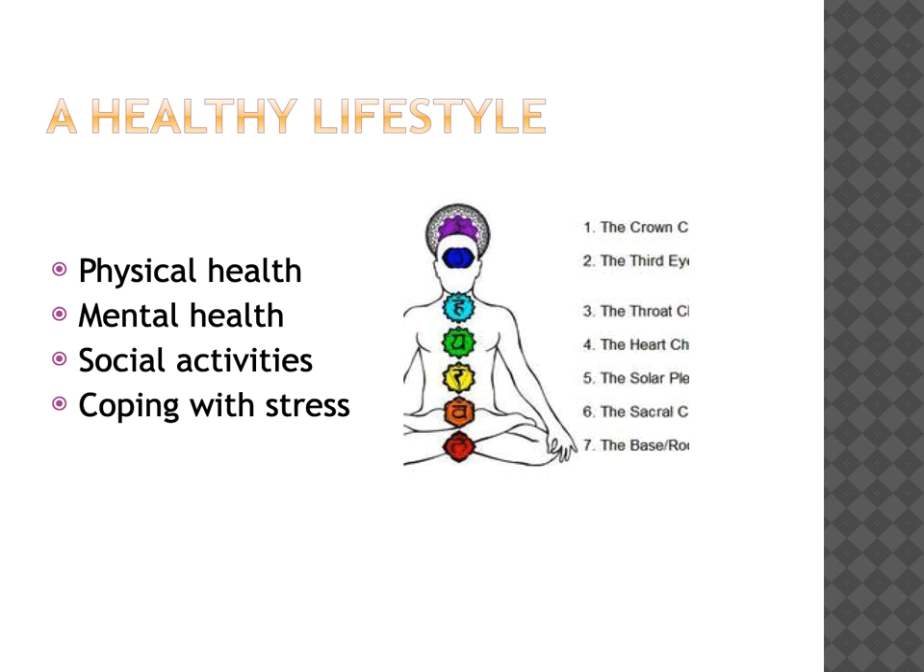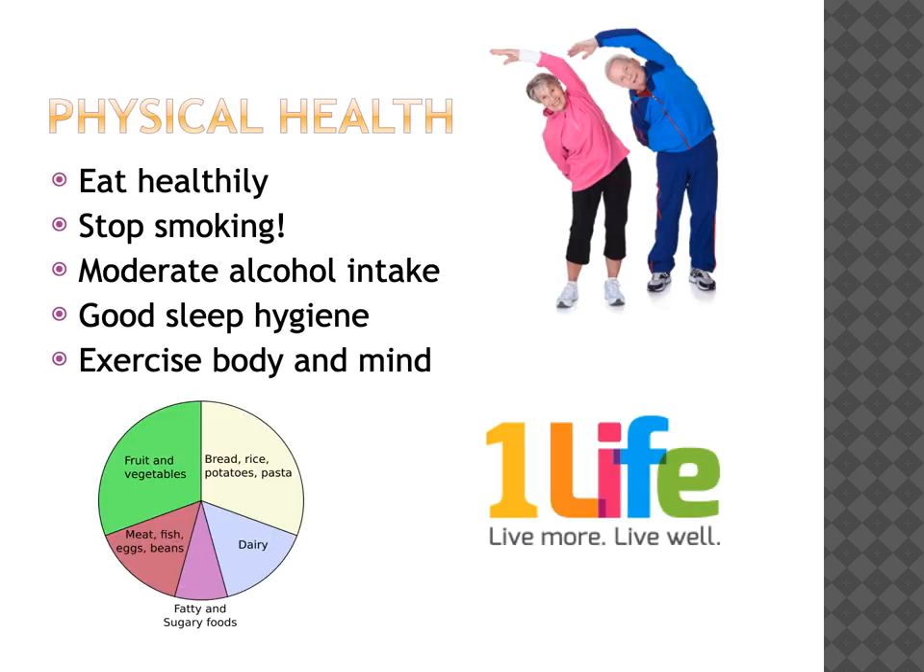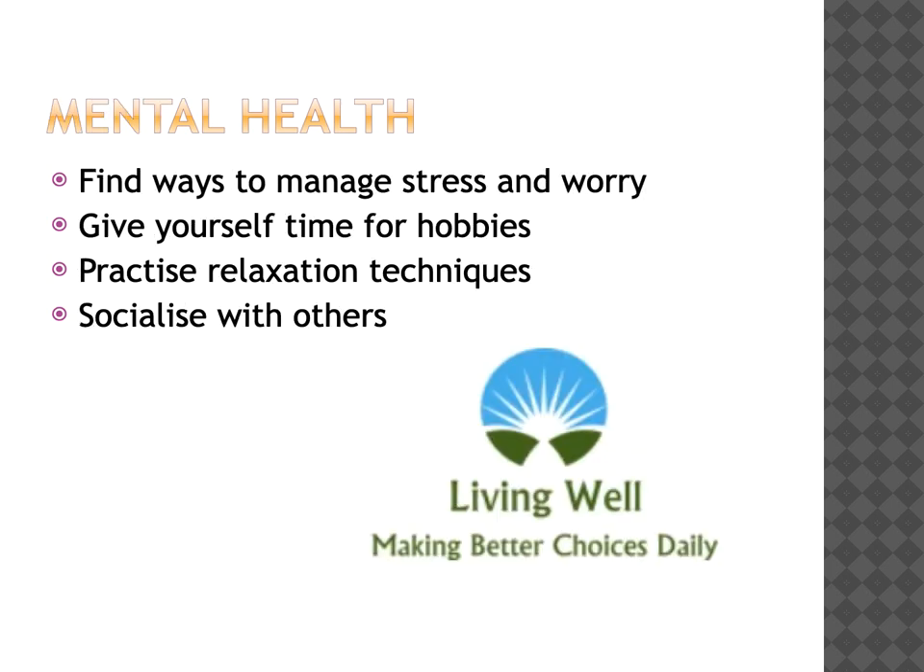A healthy lifestyle includes physical and mental health and includes social activities. Coping with stress is really important because stress will make your memory problems seem a lot worse than they actually are. You can maximise your physical health by eating as healthily as you can, stop smoking, and moderate your alcohol intake. Following good sleep hygiene techniques and exercising your body and your mind are also ways of maximising your physical health. You can manage your mental health needs by finding ways to manage stress and minimising worry. Give yourself time for things you enjoy such as hobbies, and do try to practise relaxation techniques. Do not sit in the house but go outside and please try to socialise with others.